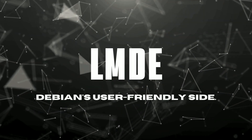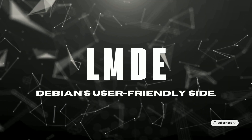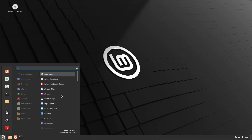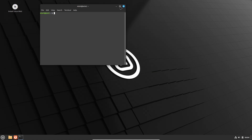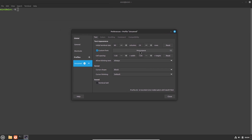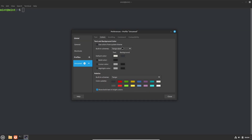Linux Mint LMDE, Linux Mint Debian Edition, is a compelling blend of Debian's renowned stability and the user-friendly experience that Linux Mint is famous for. As a Debian-based variant, LMDE offers the robust foundation and vast software repositories of Debian, without the typical complexity associated with it, making it an excellent choice for both new and experienced Linux users seeking stability with ease of use.